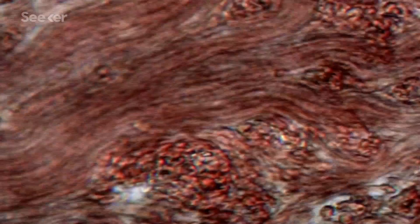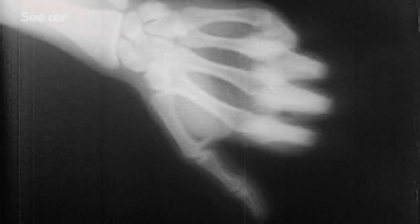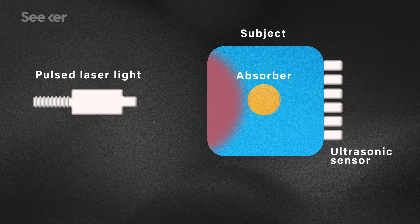Different biological materials have different chemical structures. The hemoglobin in your blood, for example, is chemically different from the calcium in your bones, and this means that they're able to absorb different amounts of energy. Photoacoustic imaging takes advantage of these differences in composition by tuning laser light to the wavelength that can be absorbed by the tissue you want to look at. So an apparatus sends tuned pulses of laser light to a specimen or body part, and the tissue that can absorb that wavelength of light absorbs that energy and heats up.